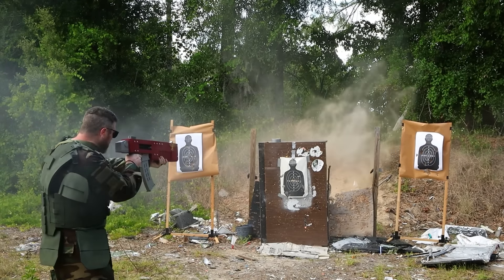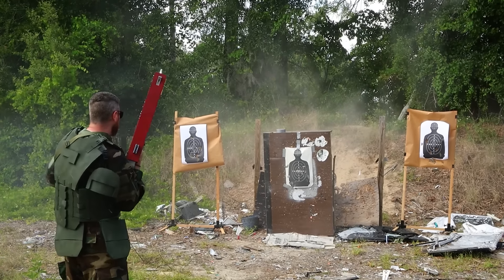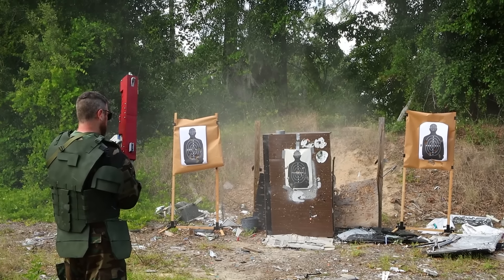This is sanded and then painted with some rattle cans, so we can definitely improve on the finish and painting, but I was so freaking excited to show this thing off — we'll work on that.